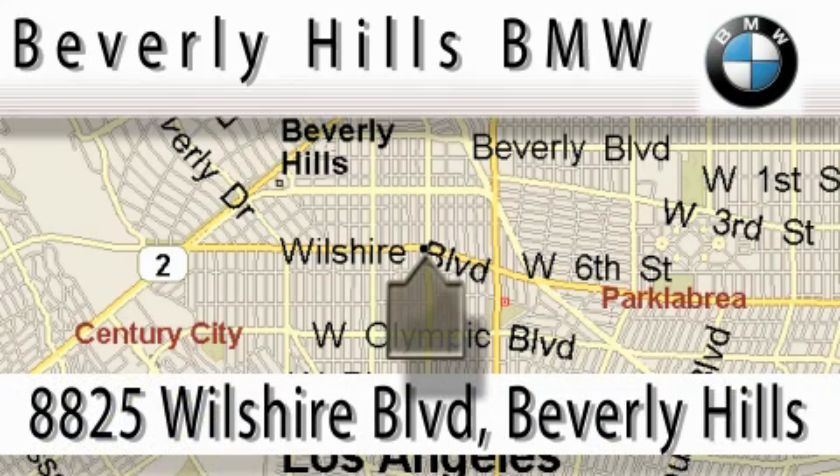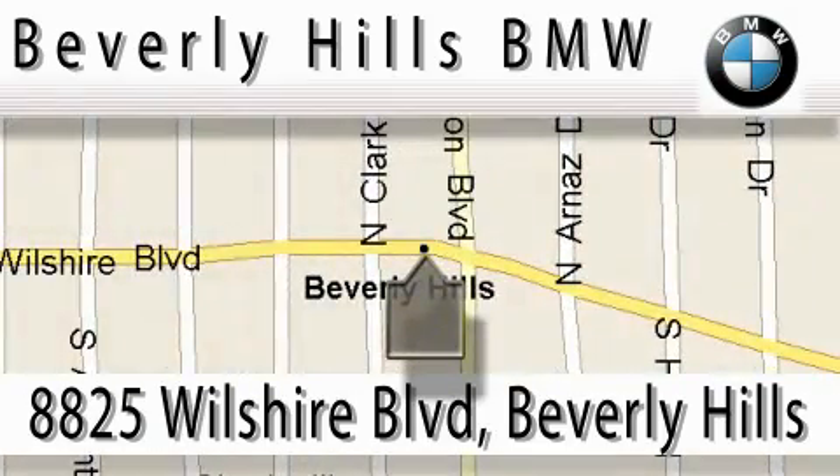Beverly Hills BMW is located at 8825 Wilshire Boulevard in Beverly Hills. Our main objective is to make your experience at our dealership a satisfying one, whether it's for sale, service, or worth.